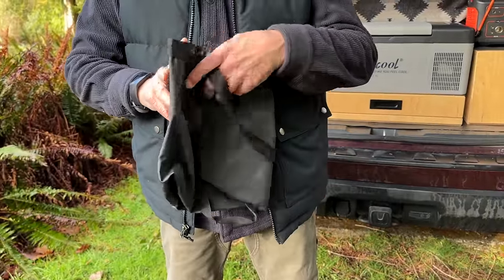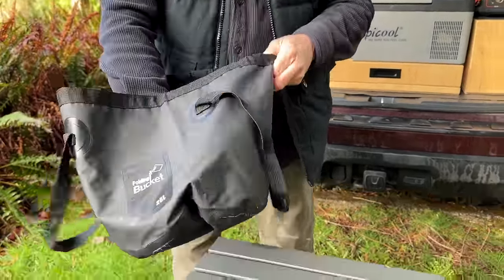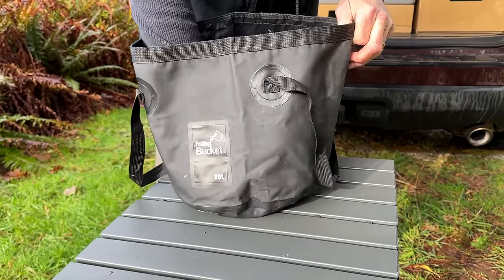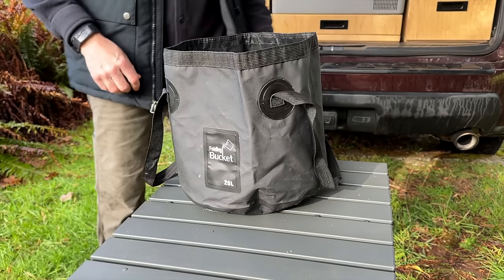Never underestimate the versatility of a bucket — it's the unsung hero of the campsite. This collapsible bucket is easy to store and carry, making it the perfect addition to our SUV camping setup. I mean, what else do you say about a bucket?